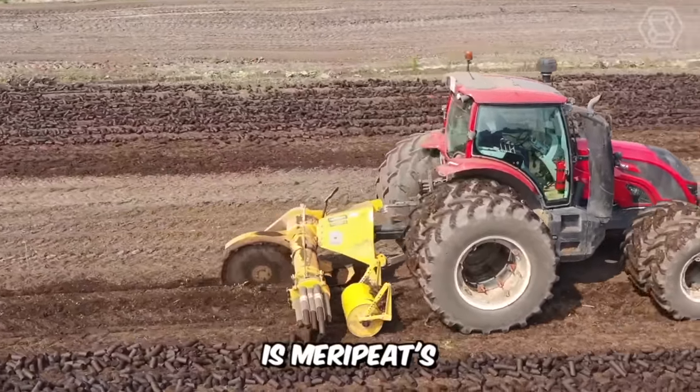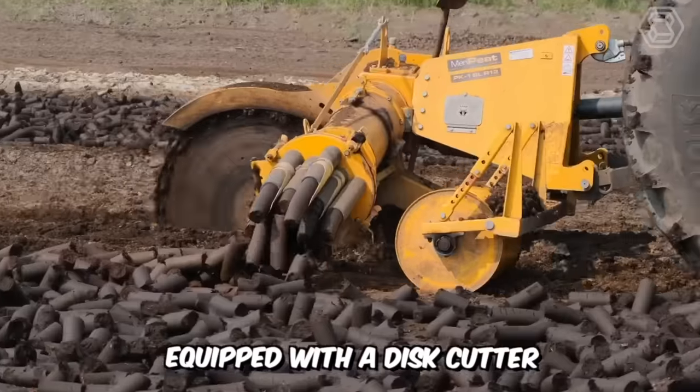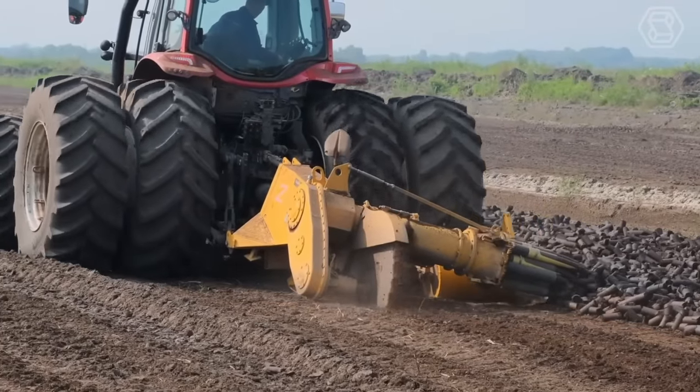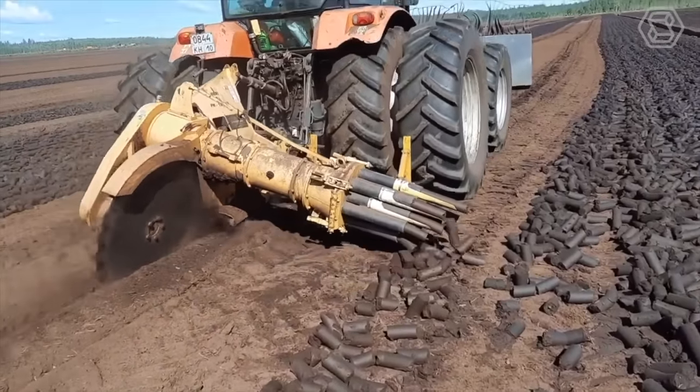In front of you is the Mary Pete super powerful Lump Pete machine, equipped with a disc cutter, very reliable in operation. It has enough power to cut any wood on the bog. The disc cutter cuts the peat from the soil and feeds it into the extruder, where it is pressed to produce lump peat.